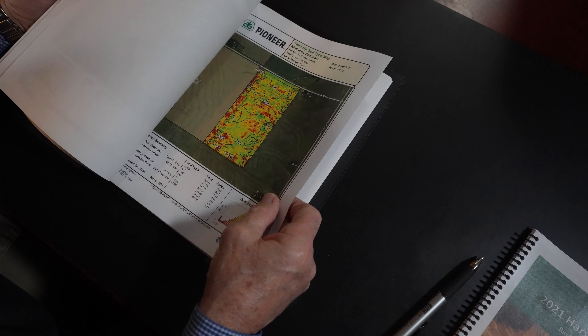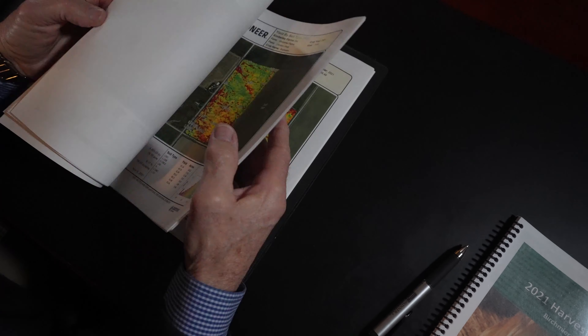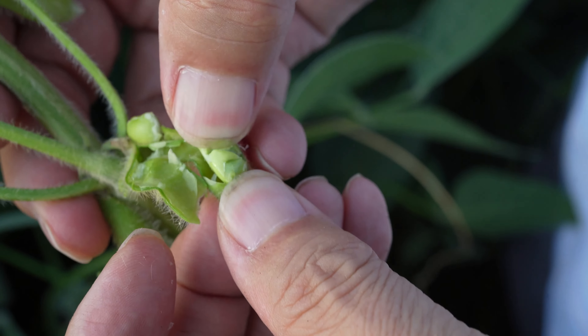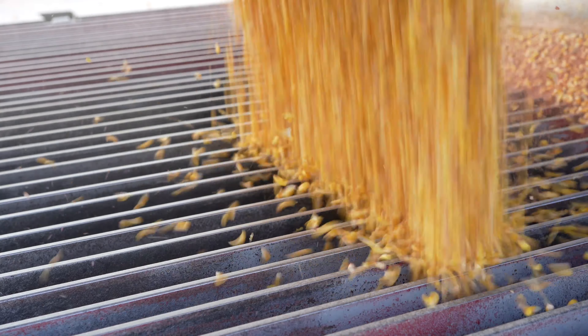We also use data from our seed representative. Usually we'll plant varieties from a couple of different companies. They take yield data from their different plots across many areas, so they have a lot of replications. We see those results and can use them to determine if a variety is a stable product — one that consistently produces high yield. Maybe it's not the top in a certain plot, but it's consistent. And that's what we look for in picking the best products we can.